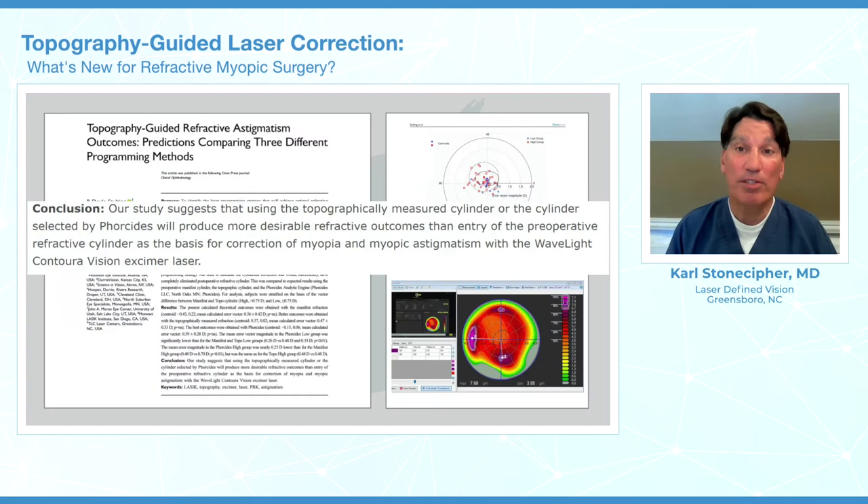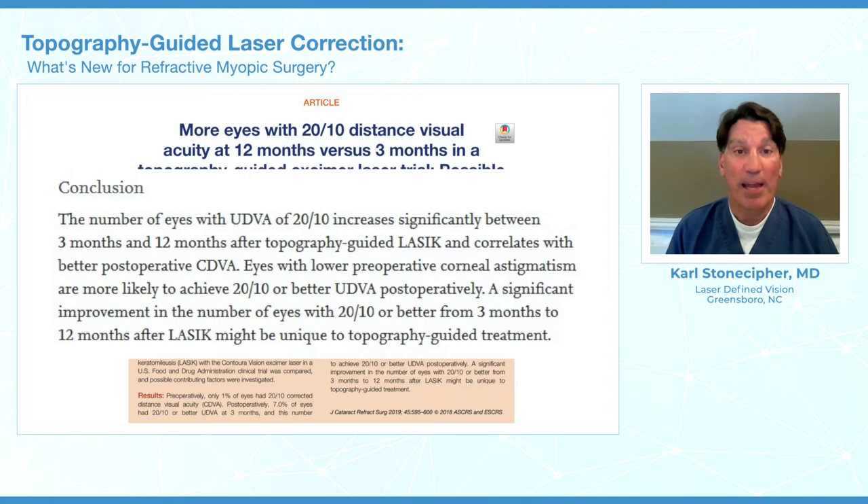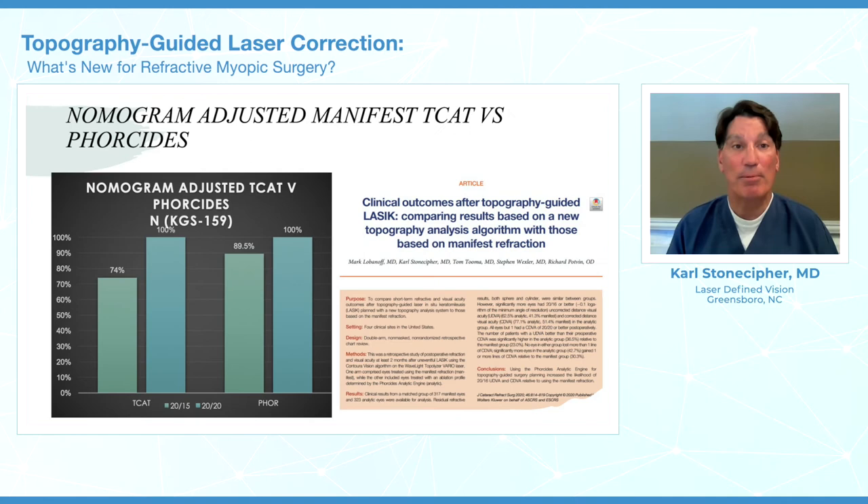We published a series showing that we looked at three different programming methods, and Four Cities got better results, as presented at ESCRS in Paris last year. Dr. Dan Dury and Dol Stolting showed that waiting 12 months versus three months, we can actually see more eyes at the 20/10 level with topographic guided treatments. In our series, patients get better and better as they learn to look through their new optical system. In a four-site study led by Mark Lobinol, patients at the 20/20 level were 100% with TCAT or Four Cities, but where Four Cities shined was at the 20/15 or better level.